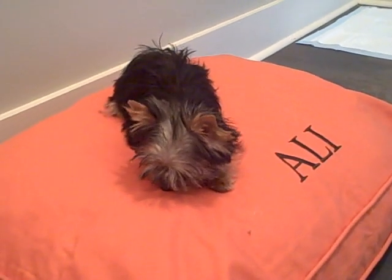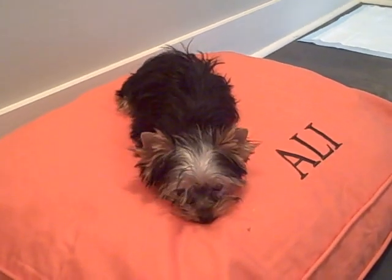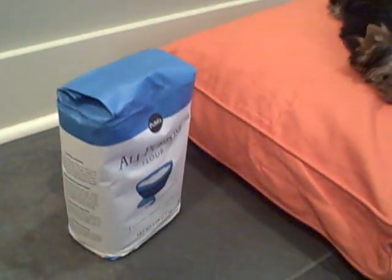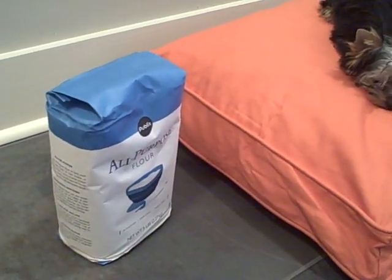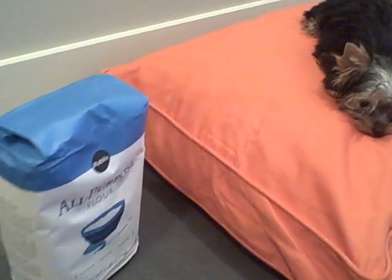This is to show how big Allie really is. Allie is a pound and a half, 15 weeks old, and over here we have a five pound, normal size bag of brand new flour.